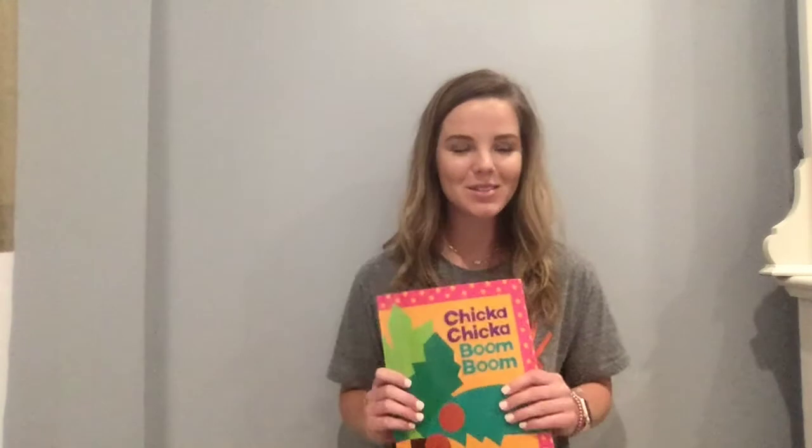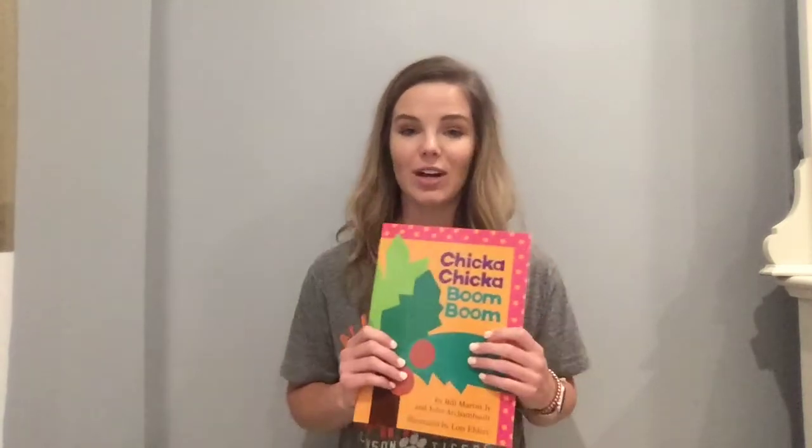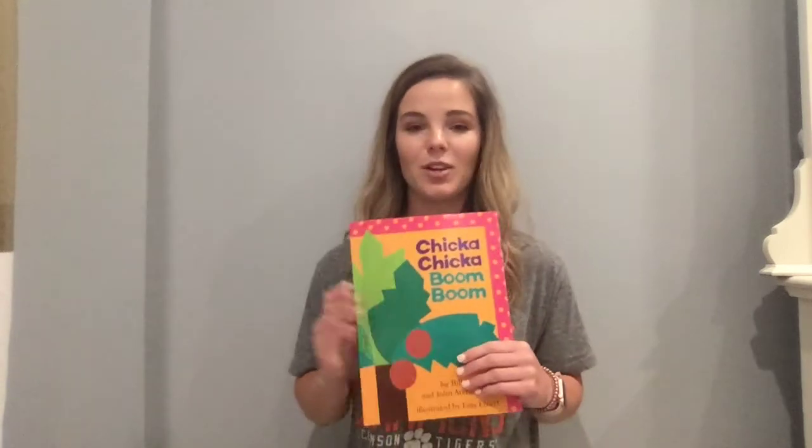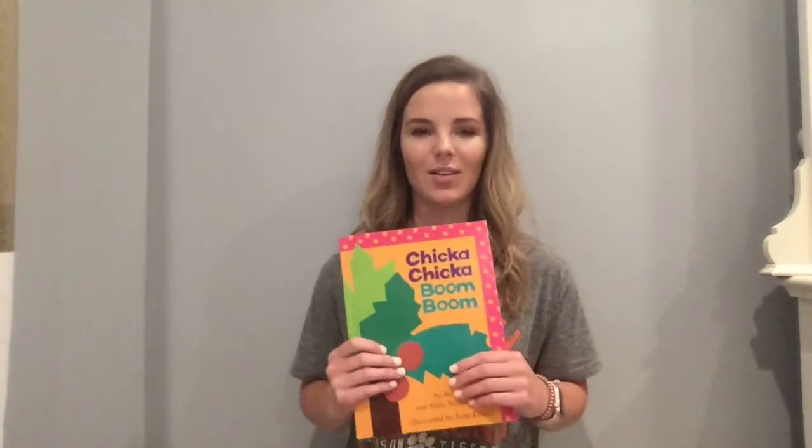Alright boys and girls, I hope you're all doing so well. Today we're gonna do a shared reading. This is gonna look a little different because I'm not with you, but we're going to do a shared reading with Chicka Chicka Boom Boom. Now I know you all know this story very well, so I want you to really participate with me. Whenever I stop, I want you to say the words with me just like we would do in class. You can read the whole thing with me — you can do it however you want to.